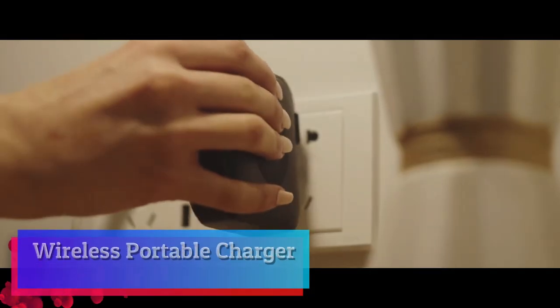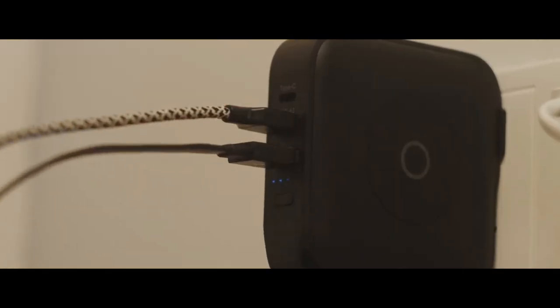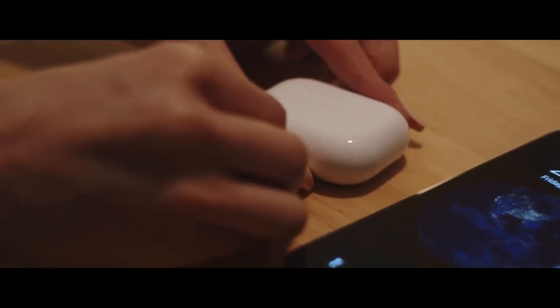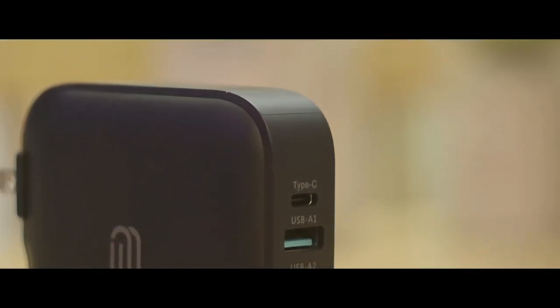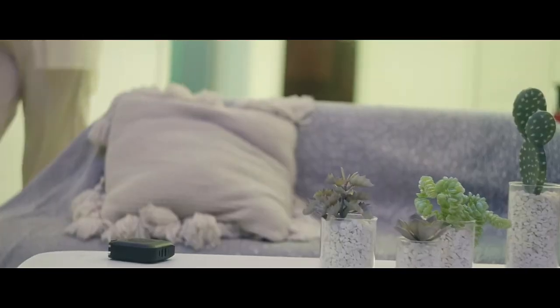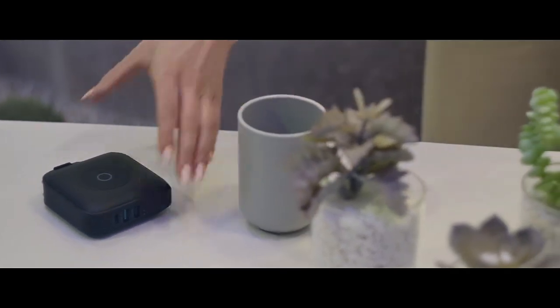Wireless portable charger. This magnetic wireless power bank offers 15W, 10W, 7.5W, and 5W charging modes depending on your device, plus 20W USB-C output charging and 18W quick charging. It can charge four devices at the same time. With a real 10,000mAh capacity, it supports 1.5 charges of an iPhone 13 or 12. Note: they do not recommend using this power bank to charge a laptop or iPad.